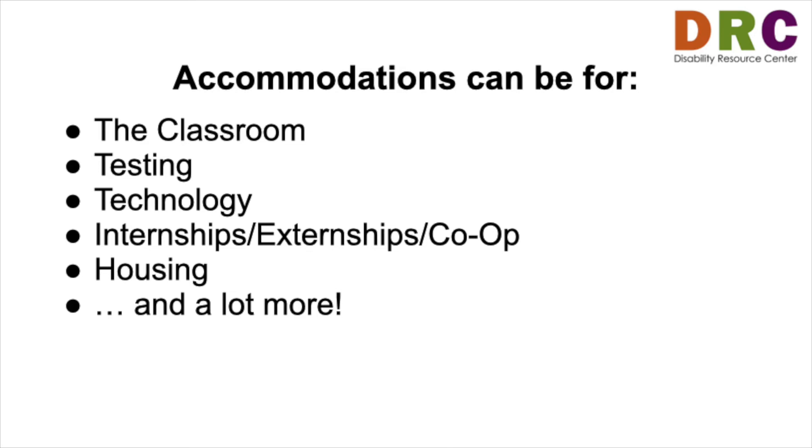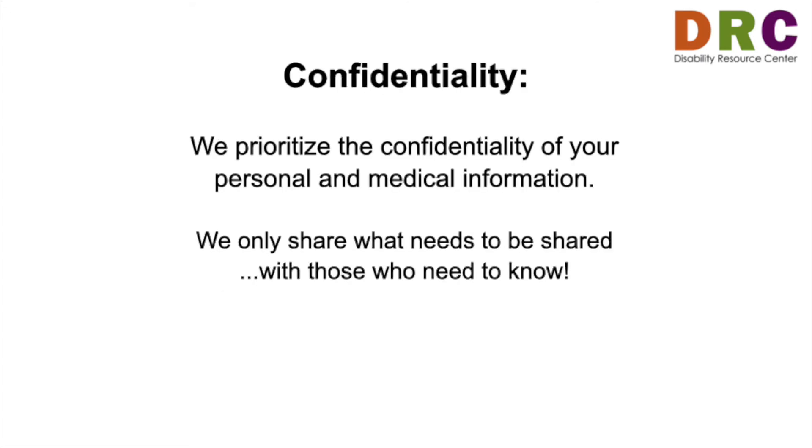If you feel you don't already have access to what you need to be successful at PSU, we want you to let us know. At the DRC, we prioritize the confidentiality of your personal and medical information. We only share what needs to be shared with those who need to know.